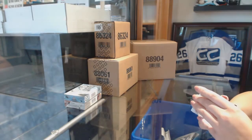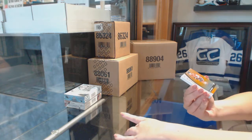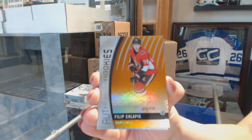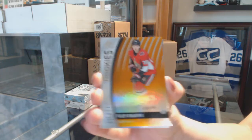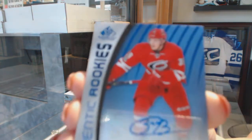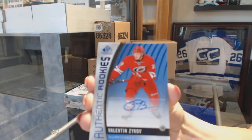Decent start to the break here. Orange rookie numbered to 115 for the Senators — Philip Schlappich. We've got a rookie blue auto for the Carolina Hurricanes — Valentin Zykoff.